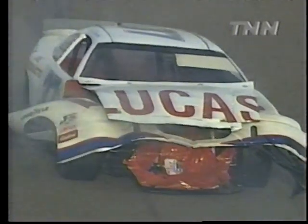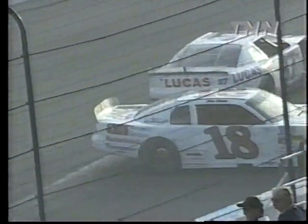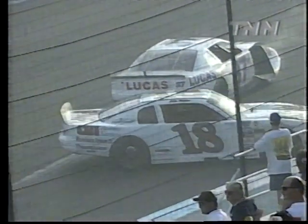Wow, that was a big one. That is the 37, Keith Spangler — you can see his front end is heavily damaged. I'm looking out the window here to see if any of the point leaders got caught up in that, and I don't see any of them involved. It looks like Portengay, Kanky, and Metcalf all got through okay.